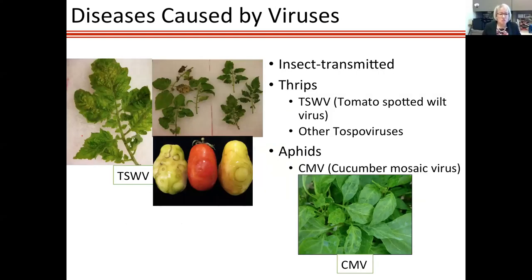Now let's move on to viruses, which can be very unforgiving. We want to keep them out of high tunnels and any vegetable production system. I'll split these into insect-transmitted and mechanically transmitted viruses. Thrips-transmitted viruses are the main concern in greenhouses. The primary one is Tomato Spotted Wilt Virus, transmitted mainly by western flower thrips. These are difficult to manage because thrips are hard to find — they hide in flowers — and can transmit the virus without being detected.